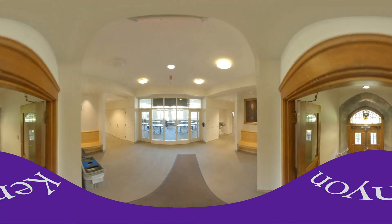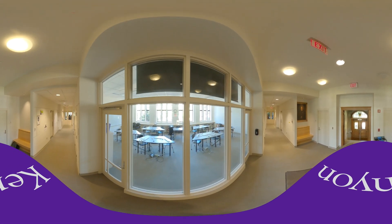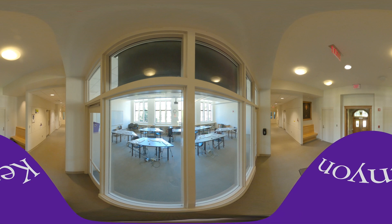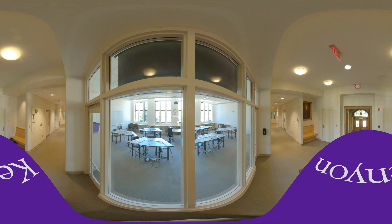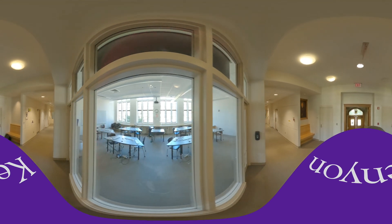As we enter Sam Mather Hall, you'll see that we have a main computer lab available for students. All of the computer labs at Kenyon are equipped with all the software that students might need for science-based classes, like RStudio, Maple, and Origin. Physics majors actually receive their own Mac laptops with all of their software.